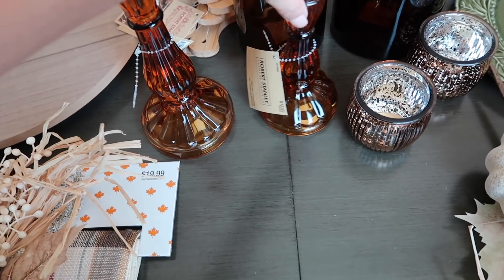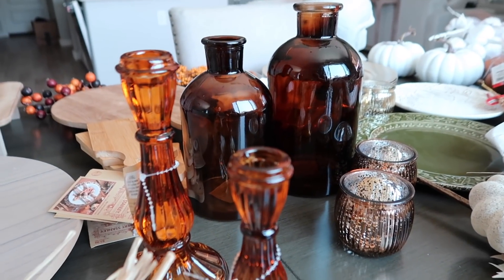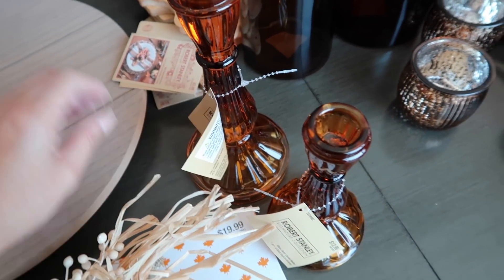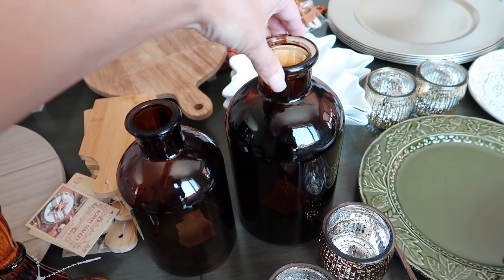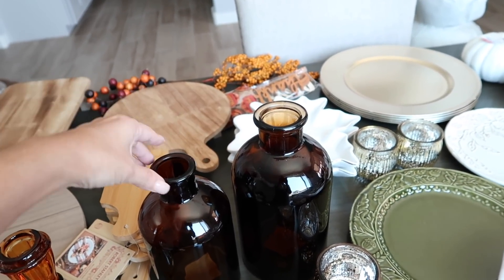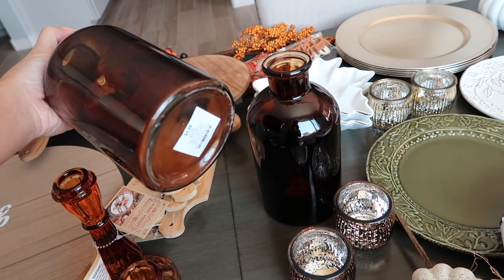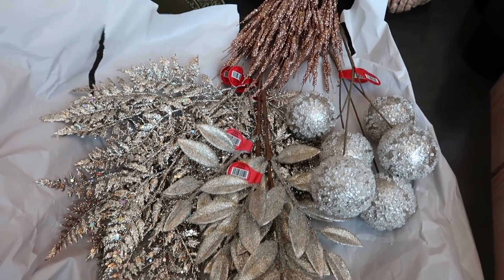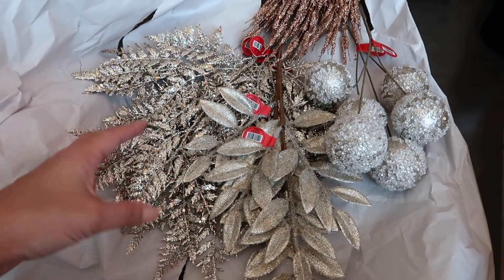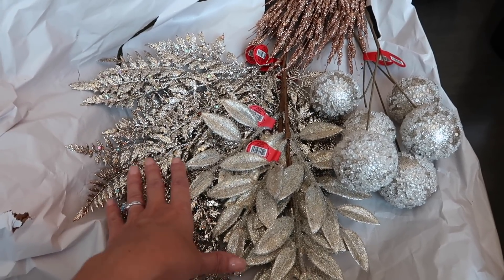I got one taller candle holder and one shorter one — the shorter was $12.99 and the taller was $14.99. On a separate trip to Hobby Lobby I also picked up some glass jars to put with filler plants — the bigger jar was $12.99 and the smaller was $5.99. I wanted some glam filler pieces that I could use for Thanksgiving, Christmas, and New Year's — very versatile.